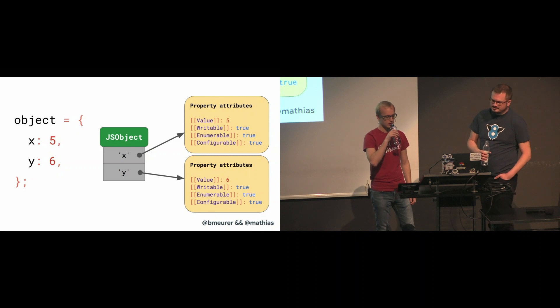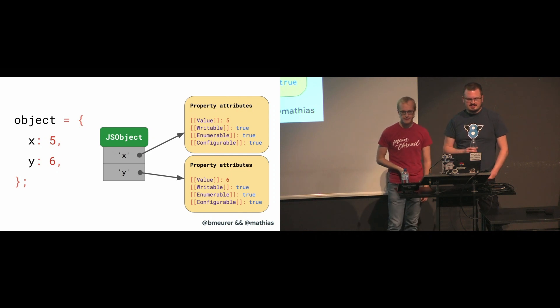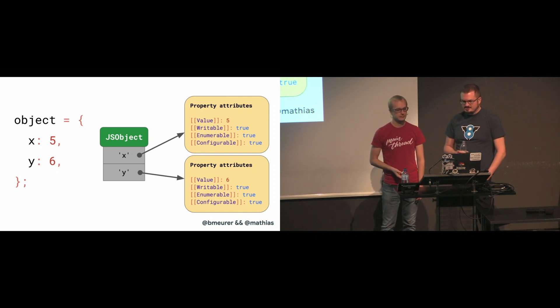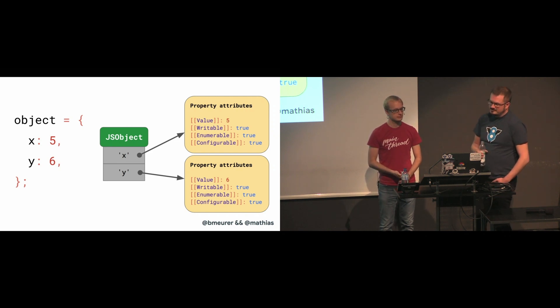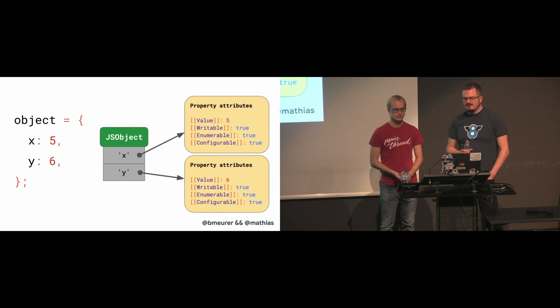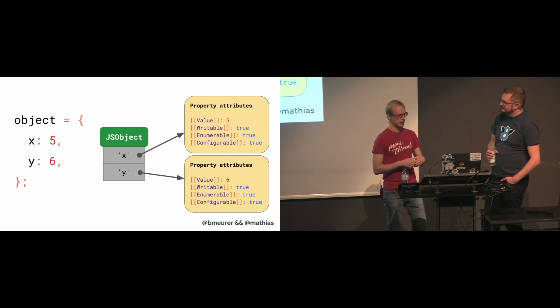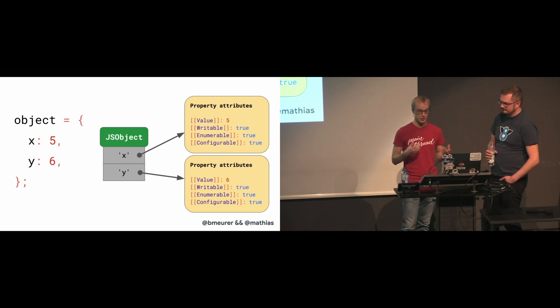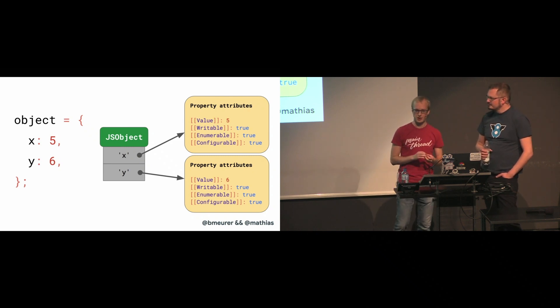Let's assume we have an object with properties X and Y using this dictionary data structure. If you access a property — for example Object.y — then the JavaScript engine has to look into the object for the key Y, load its corresponding property attributes, and from that return its value. But where are these property attributes stored in memory? Do we store all of them as part of the JS object itself? If we assume we'll be seeing more objects with this shape later, then it would be wasteful to do so, because all that property value information would be repeated.